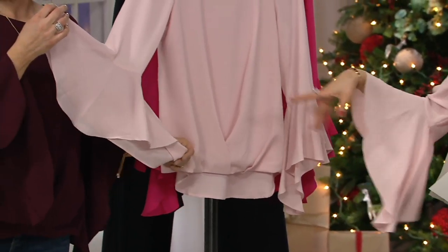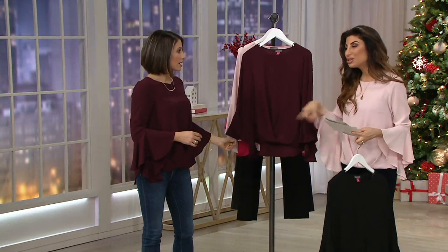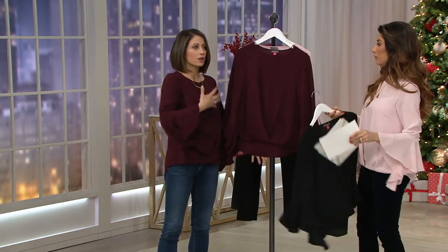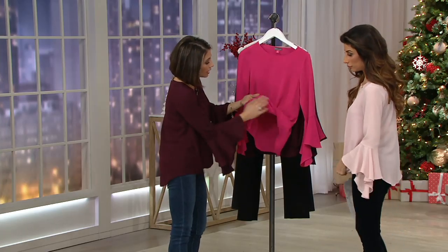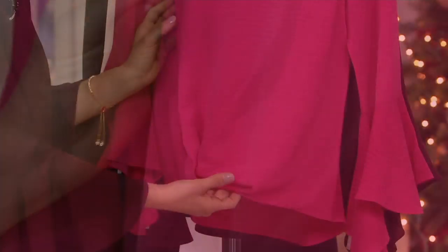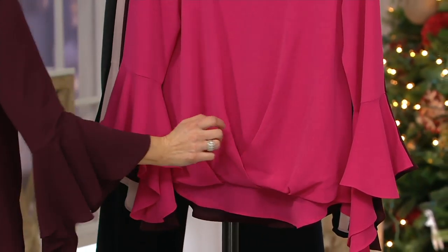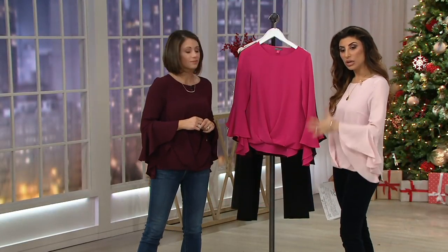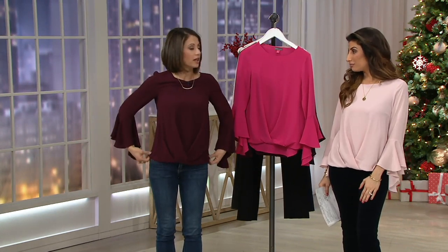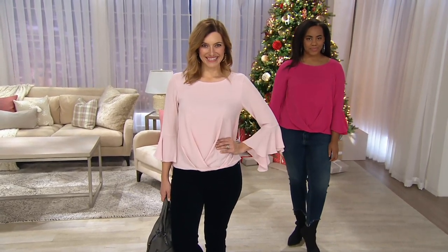You can dress it up or wear it casual. The gorgeous cabernet works for holiday but also with white pants in summer — it's truly a year-round blouse. You can layer a cardigan over it now or wear it on its own when it gets warmer. It has lining in the front body so you never have to worry about wearing a cami — no extra bulk. The crossover pulls you in and gives a flattering line. Looking at the front, it has beautiful drape and follows the lines of the body with accents that are flattering for every body type.